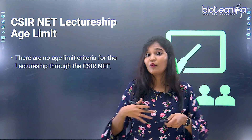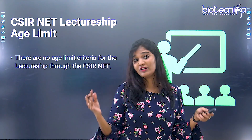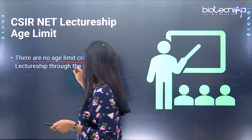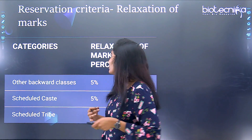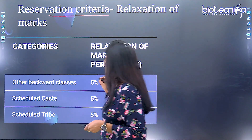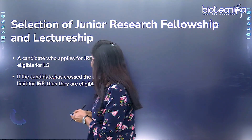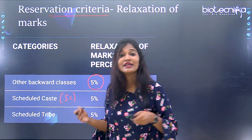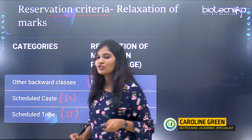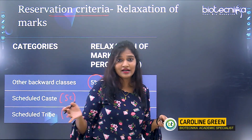For lectureship, if you want to become a professor or lecturer in a college or university in India, there is no age limit. Additionally, there is a 5% relaxation in marks for candidates belonging to OBC, Scheduled Caste, or Scheduled Tribe categories. So if you have 50% marks in your graduation, you are eligible to write CSIR NET Life Sciences.